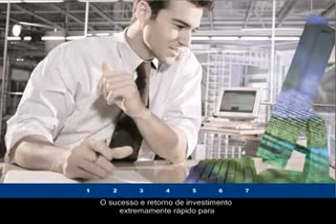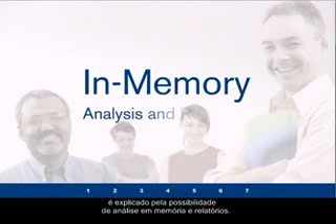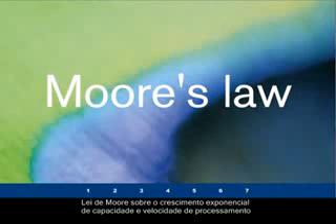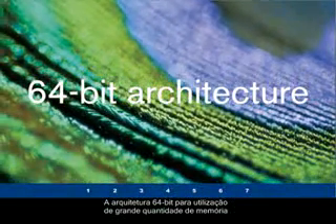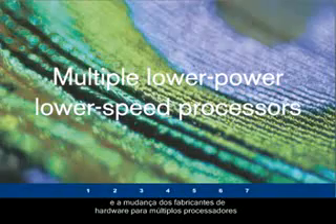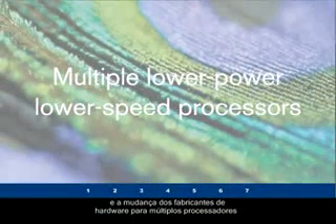The success and extremely fast ROI for Dakota Care and thousands of other companies around the world is explained by having deployed in-memory analysis and reporting. In turn, the success of in-memory analysis can be explained by a few evolutionary factors: Moore's Law's relentless improvement of the cost of memory and processor speed, the shift to 64-bit architecture for utilizing large amounts of memory, and the hardware manufacturers' shift from few fast processors to computers with multiple lower-power, lower-speed processors.